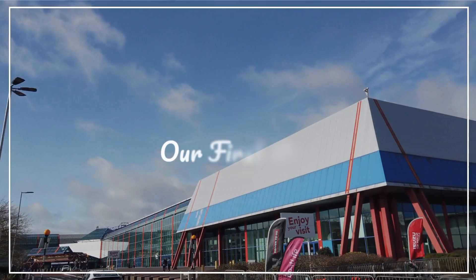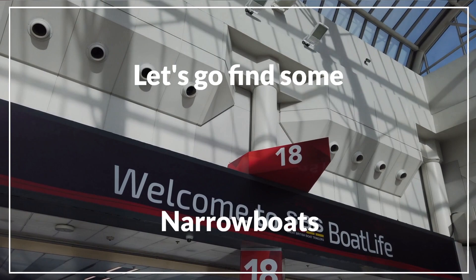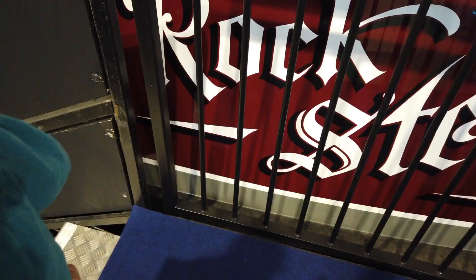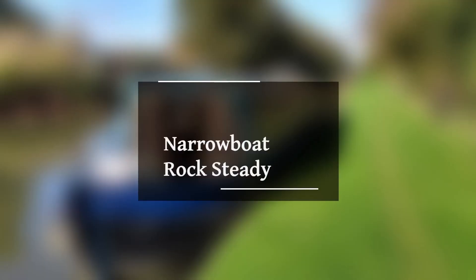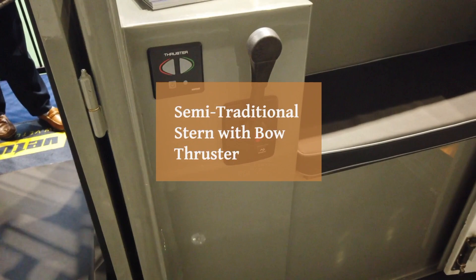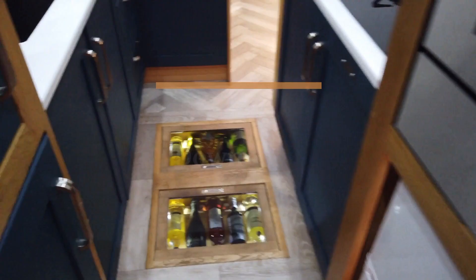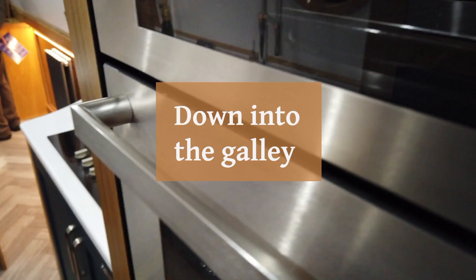Here we are, nice day, just arriving — lovely and bright inside. Here's the first boat we went on, which was called Rocksteady. Rather nice paintwork on this boat; we did rather like the wine cellar and the claw.